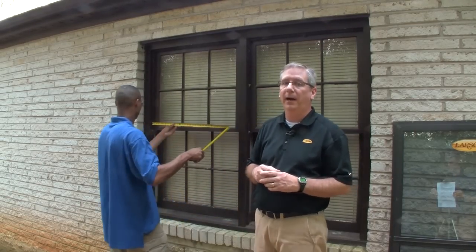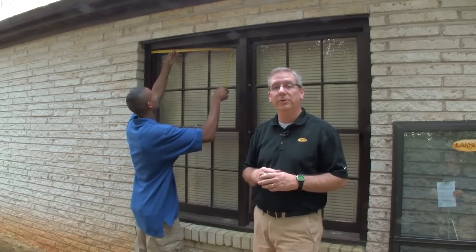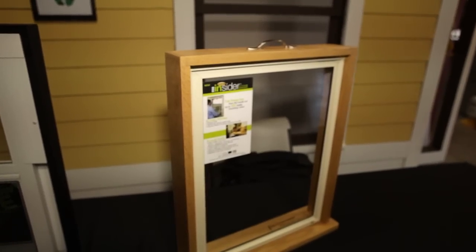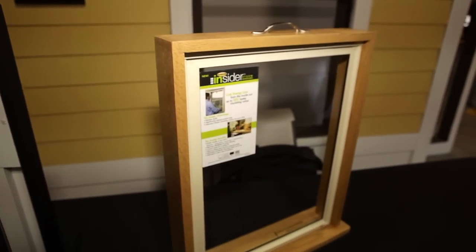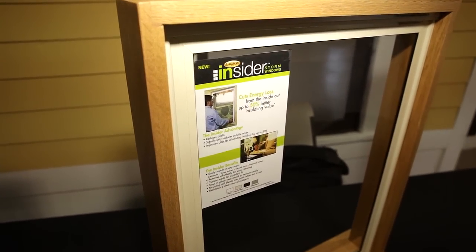Low-E storm windows are also very easy to measure and install. You just need to provide the width and height to your supplier, who may have some sizes you need in stock. Otherwise, low-E storm windows can be custom-made to fit your windows. In addition to exterior low-E storm windows, interior storms are available for all types of windows, but especially certain applications where an exterior storm isn't an option, like casement windows or in historic preservation areas.